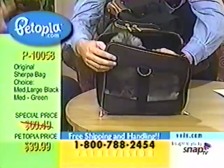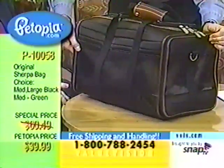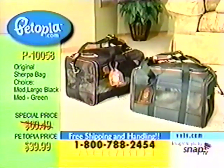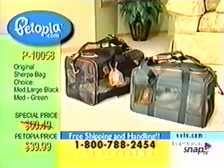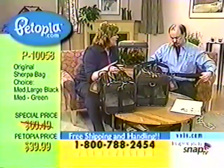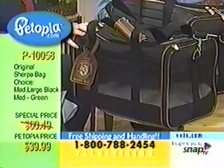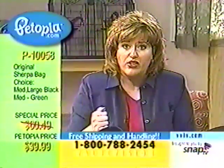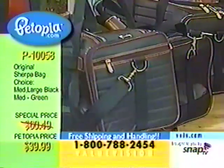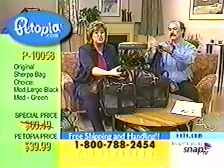The large only comes in black — keep that in mind. If you'd like the medium, you can choose black or green. The green is piped in camel. My personal recommendation: go with the large. There is no price difference — $39.99 either way. I paid $85 for this. I went with the large simply because I wanted maximum room, and I knew the large would fit underneath the airline seat. So why not have more room?